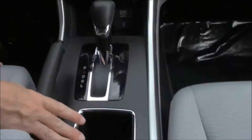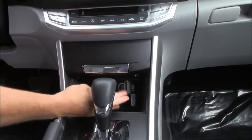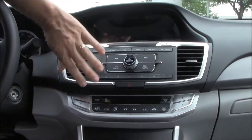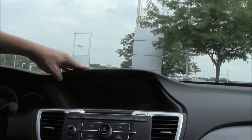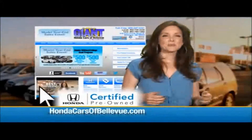Cup holders and an automatic continuously variable transmission round out the center console. There are USB and power outlets, plenty of storage, and independent heating and air conditioning controls for the driver and passenger. The audio system includes AM/FM/CD with Bluetooth audio streaming, IMID, and a backup camera. Day/night map lights and a sunglasses holder are also included.